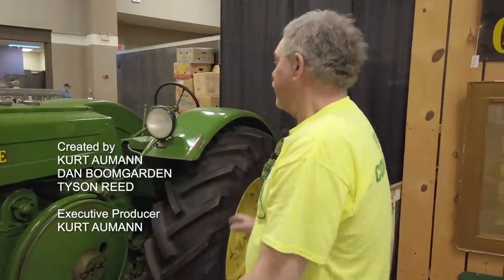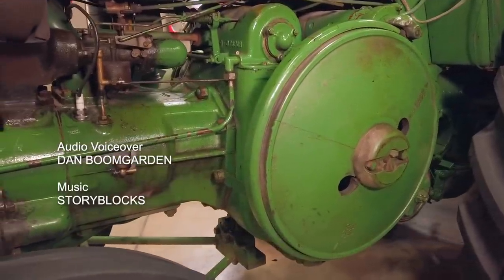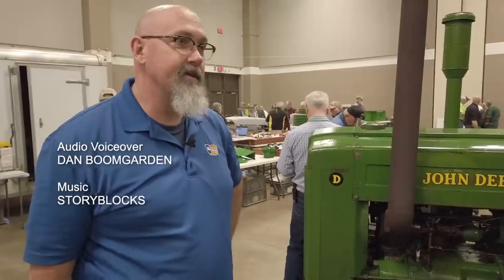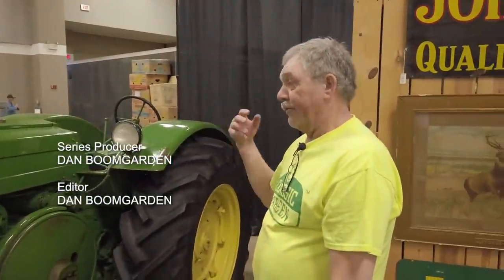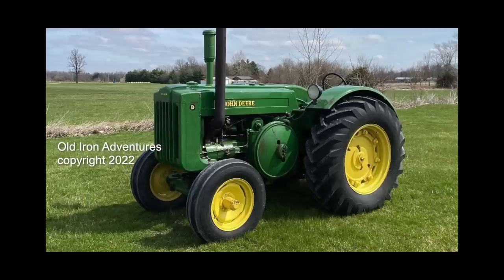I do believe it's in original condition. Thank you very much for your opinion and going around it with us — it's great having another perspective. We do appreciate your time, Dave. Somebody looking for a very beautiful late D John Deere — here's a pretty one. This tractor sells on the 2022 Spring Consignment Auction. For more information, visit AllmanVintagePower.com.